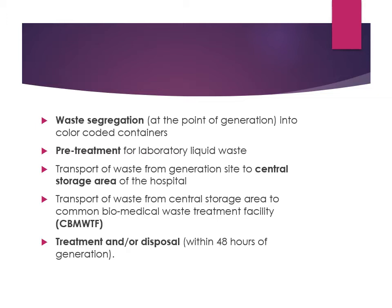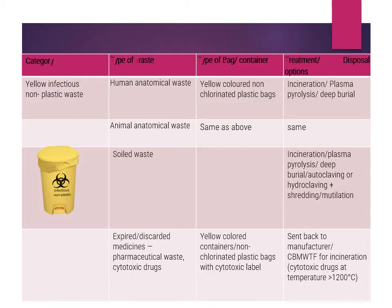Treatment or disposal of biomedical waste must be done within 48 hours of generation. The first category is the yellow bag for infectious non-plastic waste. Different types of waste discarded in it include human anatomical waste, animal anatomical waste, discarded medicines, and soiled waste.